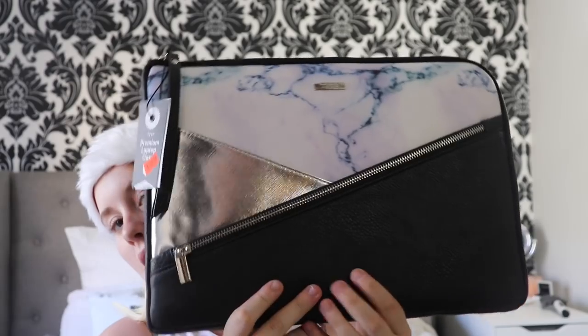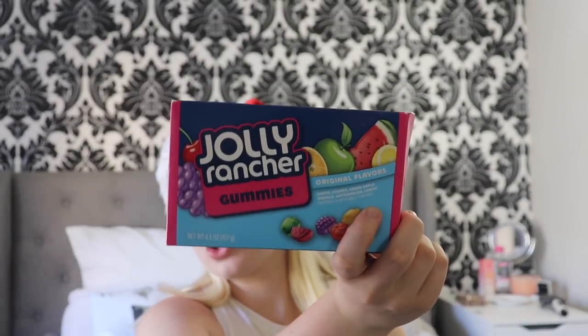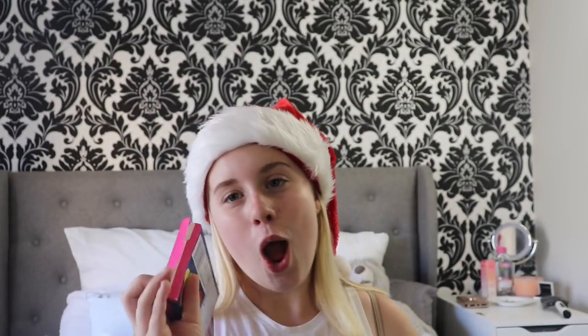She got me this laptop case that I'm going to be using for my school laptop because I needed a new one — it's really pretty and it was on sale. And then she got us some lollies. I got some Jolly Ranchers which I was super-duper excited for because I'd never tried them, and they taste really, really good. But mum didn't stop there — I was like, this is a lot.